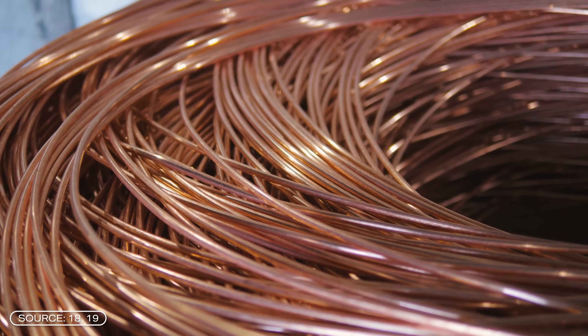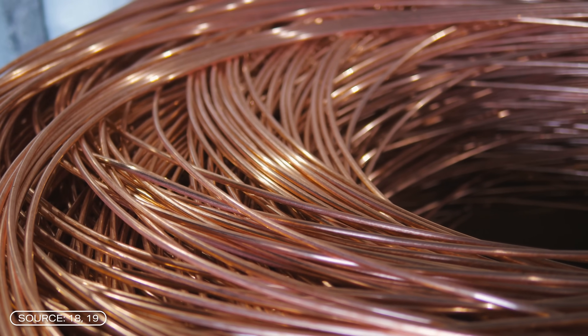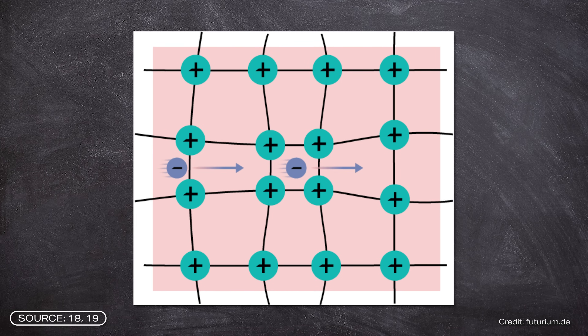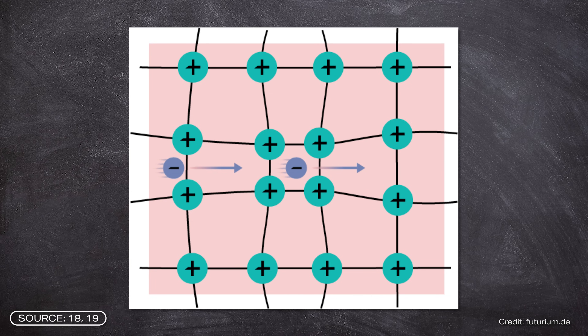But how does the project work? The first thing to know is that normal conductors have an electrical resistance. This has to do with the interactions between the electrons and the crystal lattice of the material. A superconductor, on the other hand, is a material with an electric resistance of almost zero, at least at a certain temperature.